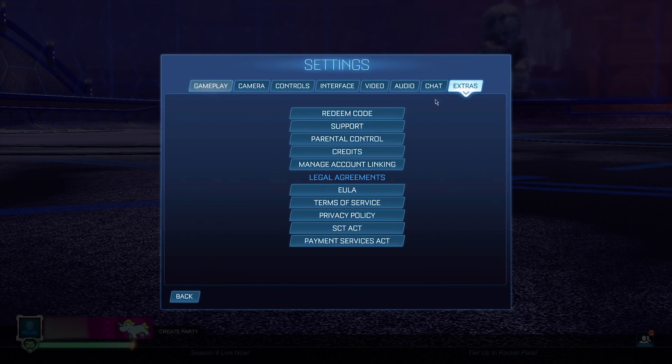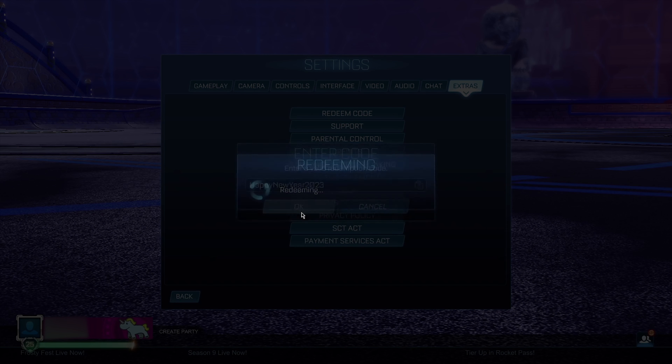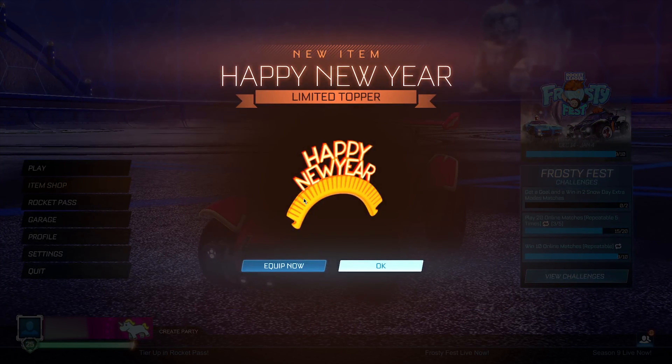The first code is going to be 'happy new year 2023'. This code is actually going to give you the Happy New Year topper, which is a very cool-looking topper in my opinion. Let's go ahead and redeem it — it's going to say it's invalid, but don't worry, it's still going to work. We click OK, go back, and as you guys can see, we just got the Happy New Year topper.